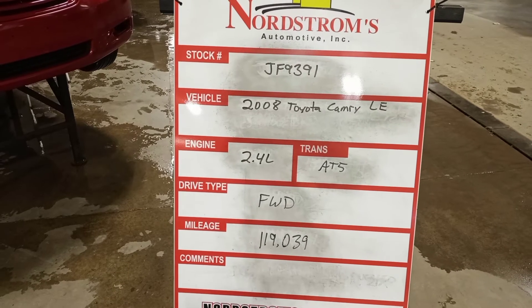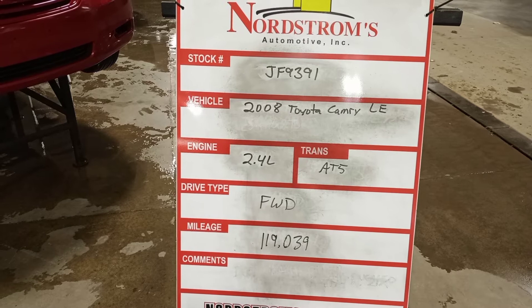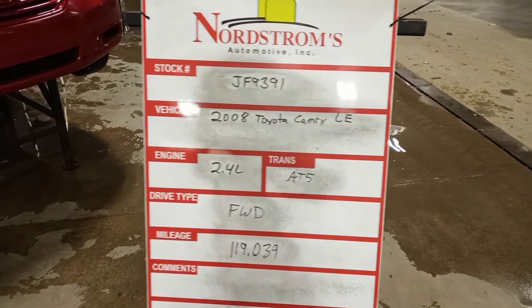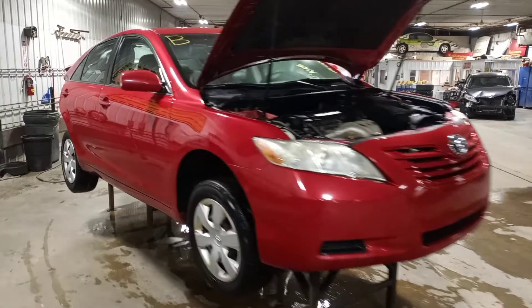Stock number JF9391, 2008 Toyota Camry LE, 2.4 liter, automatic 5-speed, front-wheel drive with 119,039 miles. It's red in color, damage to the rear, does run and drive.